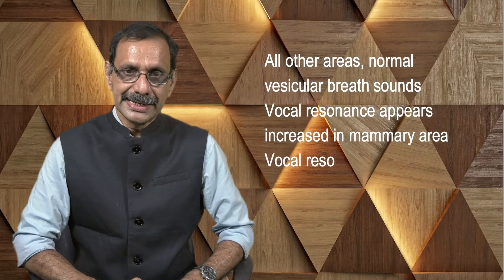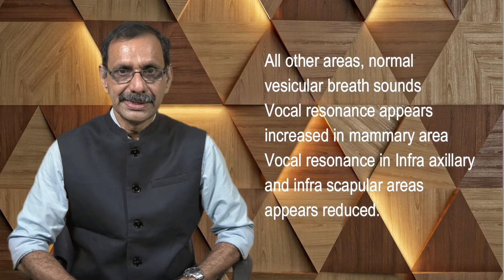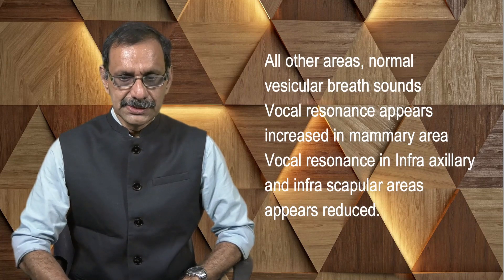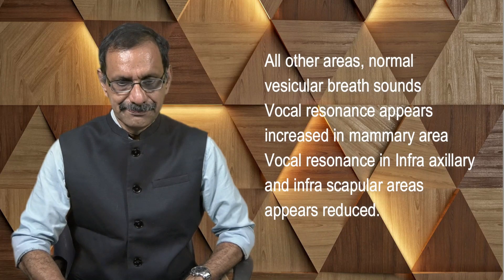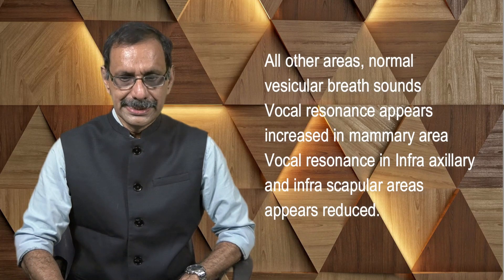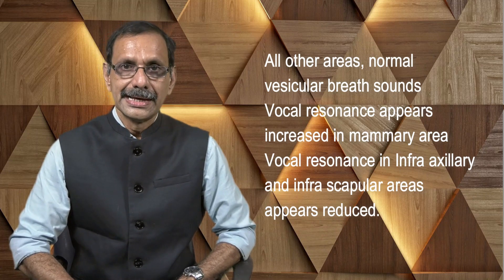Auscultation of other areas: all other areas except the ones mentioned have normal breath sounds. Vocal resonance appears to be slightly increased in the right mammary area. Vocal resonance in the infra-axillary and infrascapular areas on the right side is reduced.